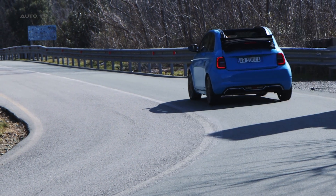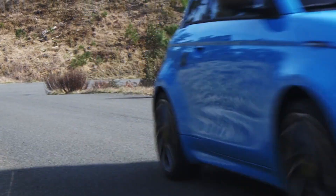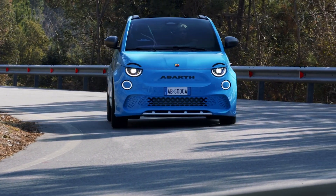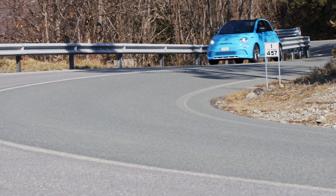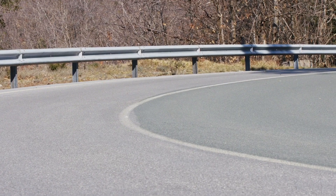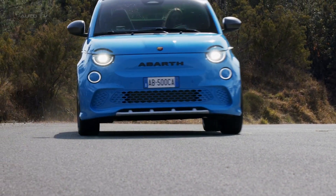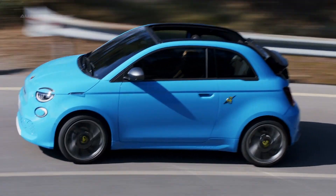The new Abarth 500E offers a combination of performance, electric power, style, and a new powerful sound, turning advanced technology into adrenaline and sustainability into performance. The car is faster than its petrol version, offers great handling and driving dynamics, and ensures zero emissions. Equipped with a 42-kilowatt-hour battery coupled with a powerful E-motor, it features best-in-class acceleration, a battery range of up to 164 miles, and fast charging of up to 85 kilowatts in direct current.